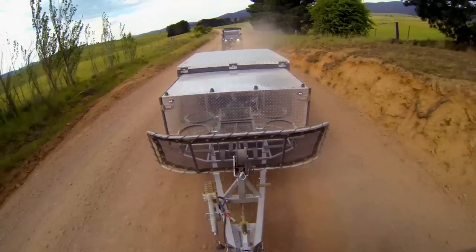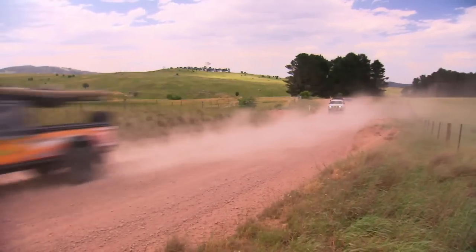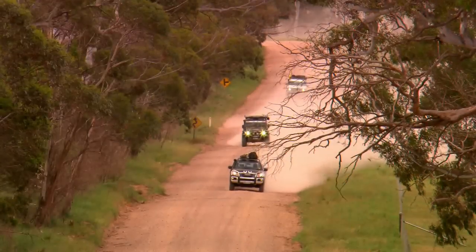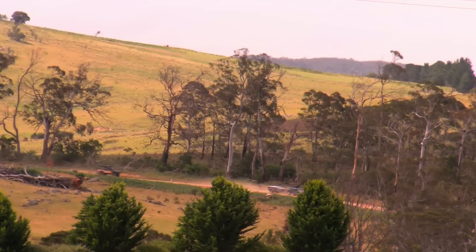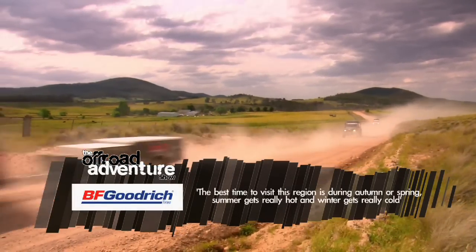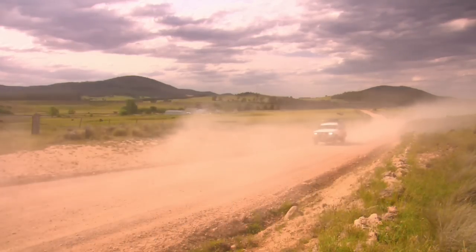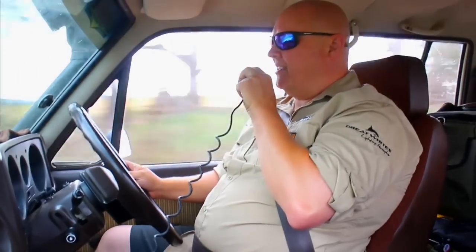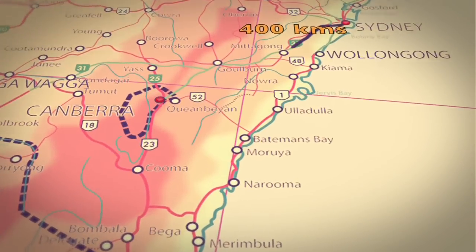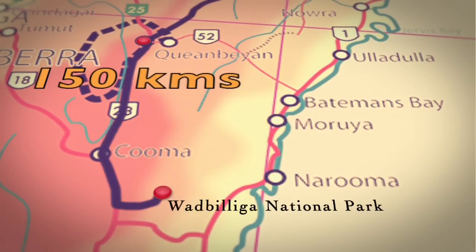It's not long after heading off from Vic's place that we turn off the bitumen and make our way down to the Turos Cascades. Vic started exploring this area in the late 1980s and began running tag-along tours into the Cascades in the early 1990s. The best time to visit is autumn and spring — winter gets really cold down here, with temperatures as low as minus 7, and occasional snow. The Cascades are located in the Wadbilligan National Park, 400 kilometres south of Sydney or 150 kilometres south-east of Canberra.